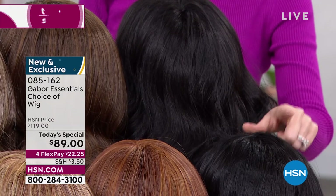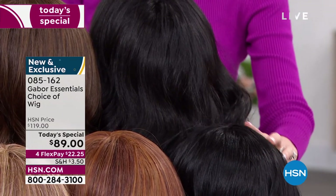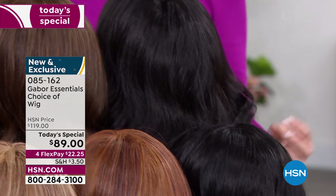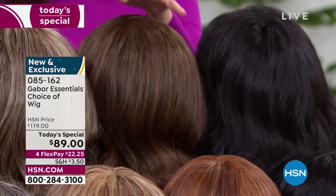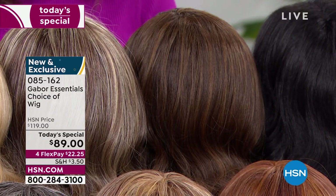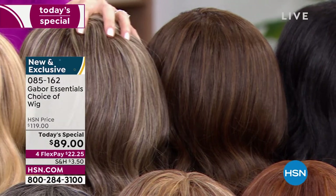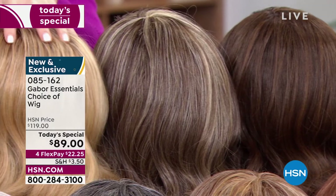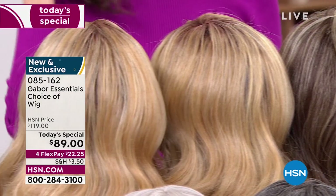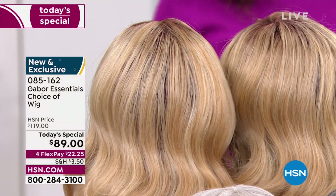We have it in dark brown and light brown — again, 7 to 11 shades, very rich. And then you've got your brown blonde, medium blonde rooted, and light blonde rooted. These are your Exhilaration color choices. You can type in that number 085162 or go to hsn.com with as many of you waiting on the phone to get your brand new hairstyle.